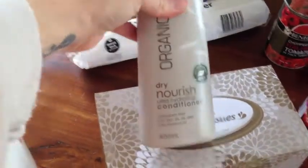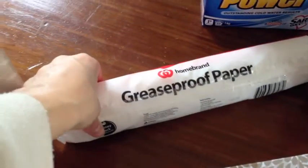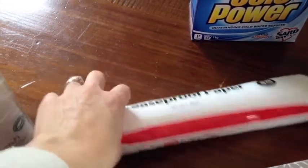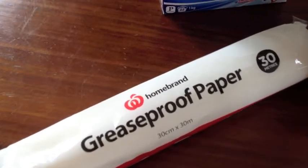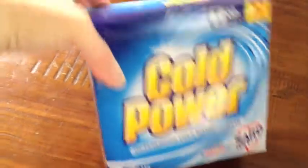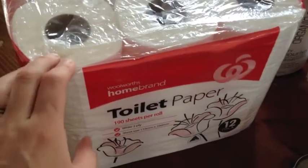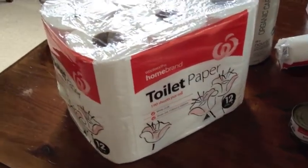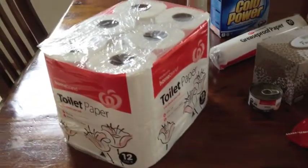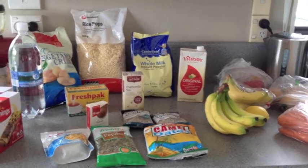Then I got some tissues, organic care shampoo, greaseproof paper — which I wrap the kids' lunches in because it's more biodegradable than glad wrap — some washing powder that was $3.50 on special, and a 12-pack of toilet paper for $3.20, which is the cheapest you can buy. I don't like to splash out on things like that. That's our groceries for this week — I hope you guys enjoyed it, see you next time, bye!